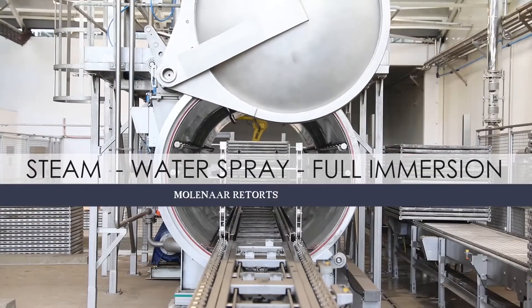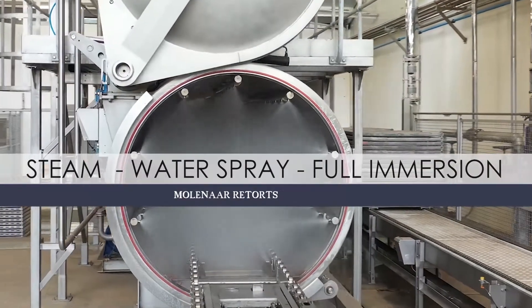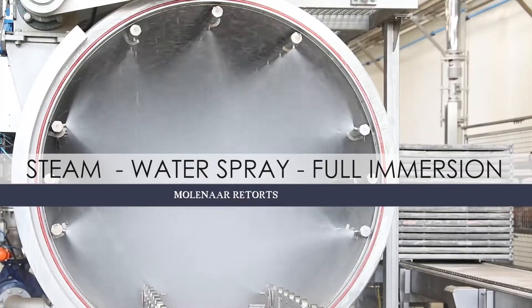The Moolenar range of steam, water spray and full immersion retorts offer unequaled food safety due to their excellent heat distribution, which has been independently tested.